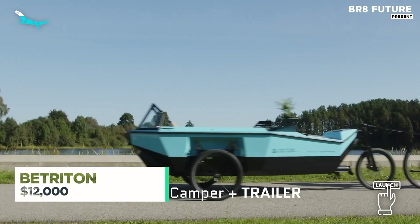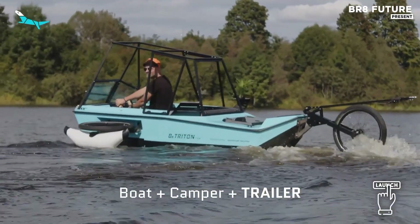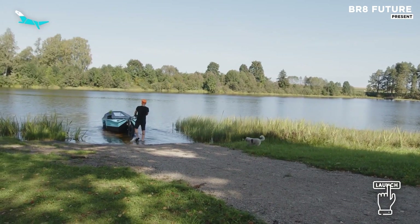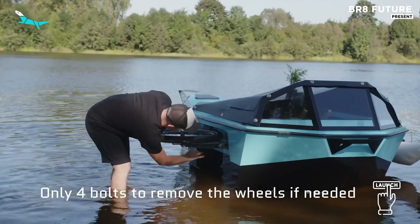Few travel machines blur the boundaries between land, water, and shelter quite like the Botryton. Born from a bold vision of eco-adventure, this three-in-one amphibious marvel merges the comforts of a micro-camper with the mobility of an electric boat and trike.